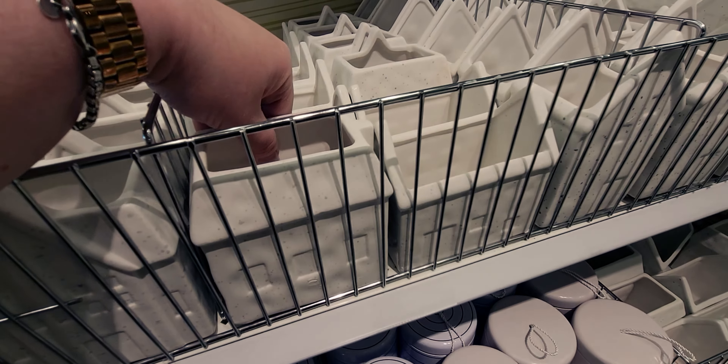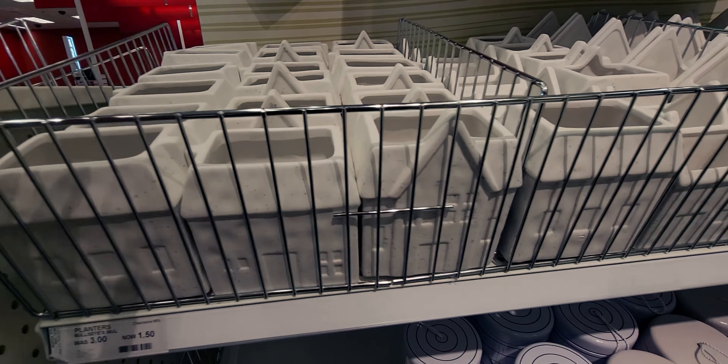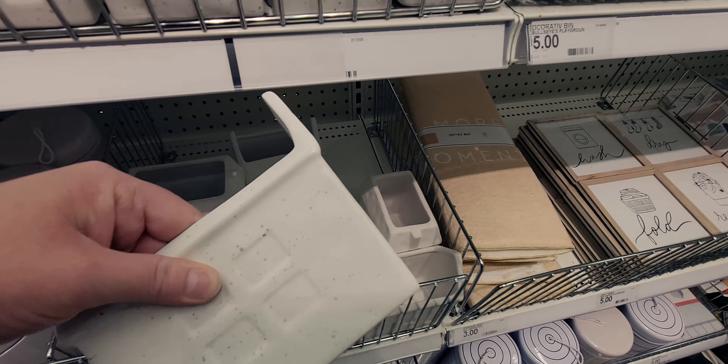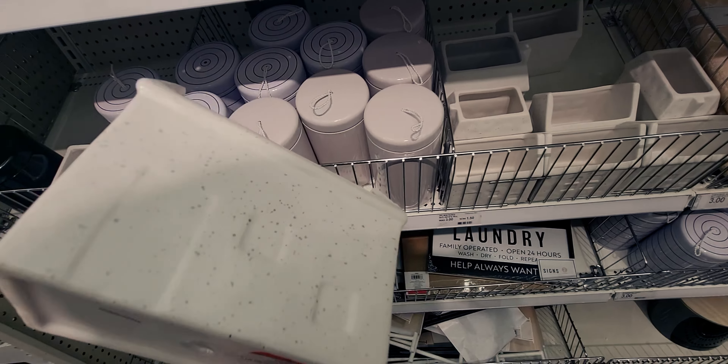These are super cute. They're kind of jammed in tightly so I don't want to lift them up and chip them. Here we go — this one would be $1.50. Isn't that cute, you guys? I love it.